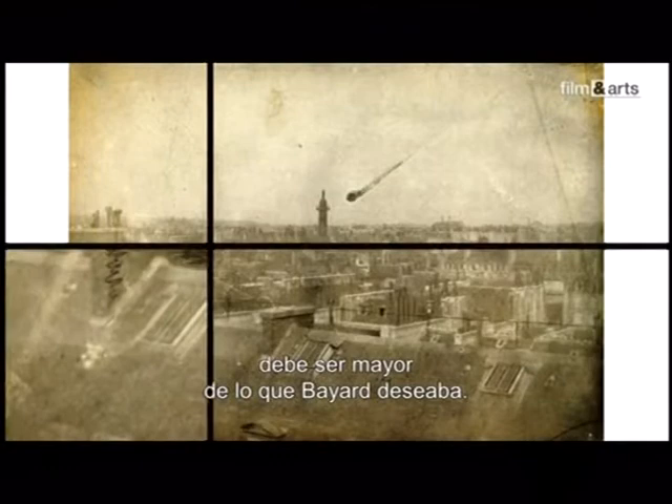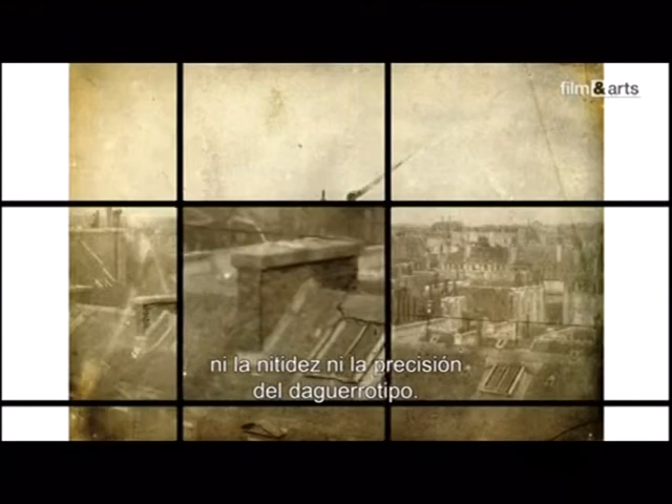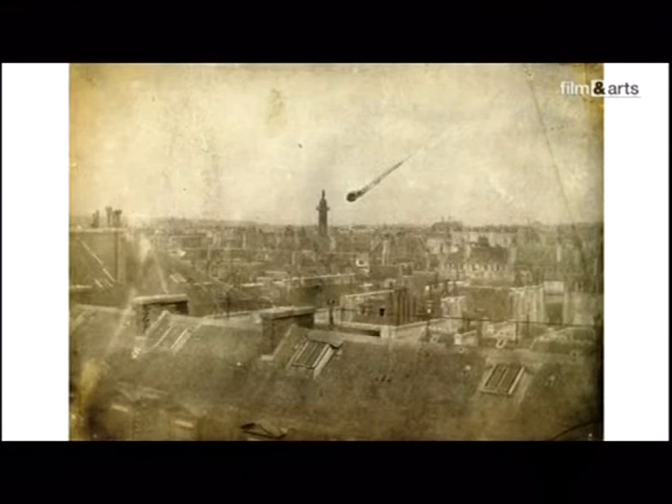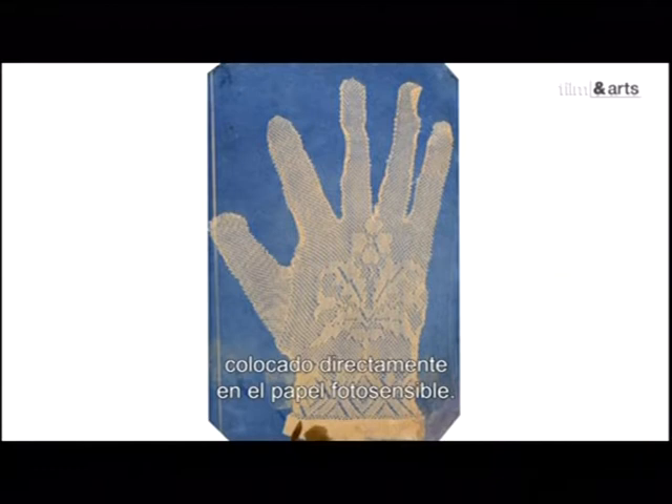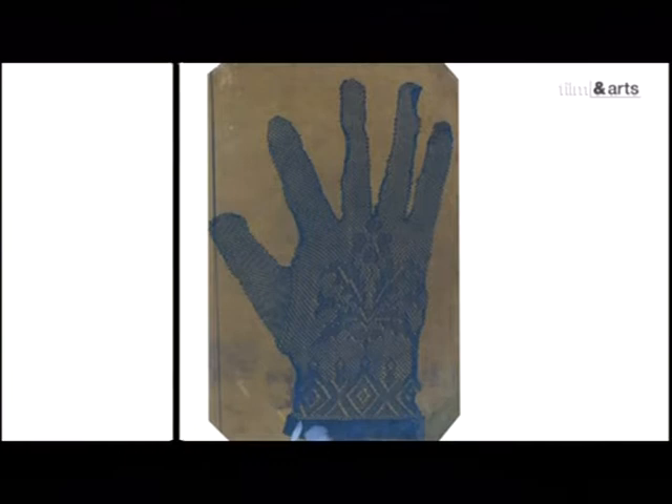Mais l'intervention de l'artiste doit toutefois se faire plus lourde que Bayard ne l'aurait souhaité. Son procédé n'a pas la netteté ni la précision du daguerréotype. Bayard doit parfois retoucher, à la mine, quelques détails de ses vues des toits de Paris. Parallèlement à ses positifs directs, Bayard, comme d'autres, joue avec des images obtenues par contact d'un objet posé directement sur du papier sensibilisé, produisant ainsi une image négative.